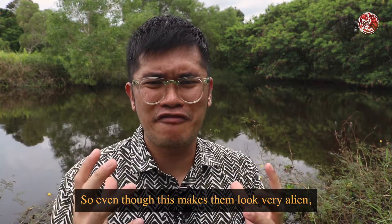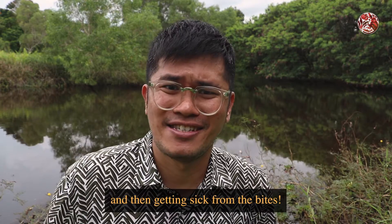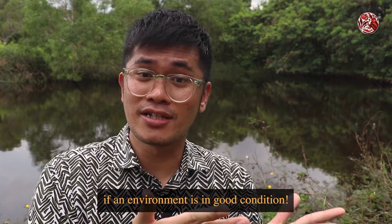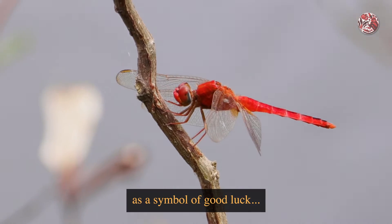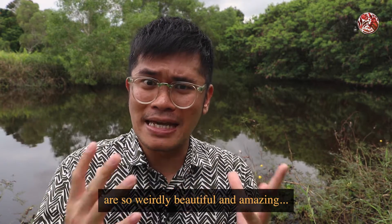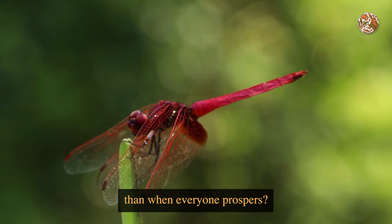So even though this makes them look very alien, we humans actually greatly benefit from their very weird but very useful eyes, because no one likes to get bitten by mosquitoes and then getting sick from the bites. Dragonflies and damselflies are also very good indicators for us to see if an environment is in good condition, because these animals are very sensitive to pollution. And while some cultures view dragonflies as a symbol of good luck, maybe they do know what they're talking about — because if these creatures prosper, that means mosquito numbers are controlled, the environment is clean, and that means we prosper too. What's a better symbol for luck than when everyone prospers?